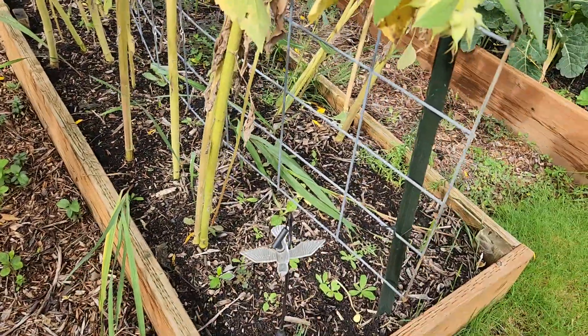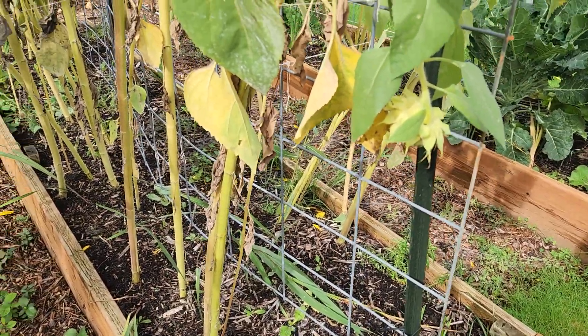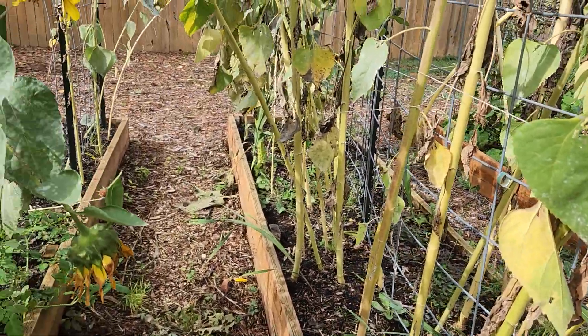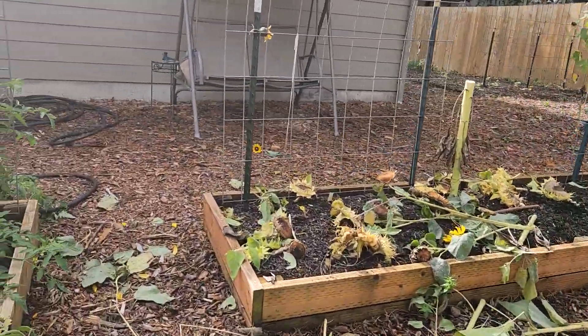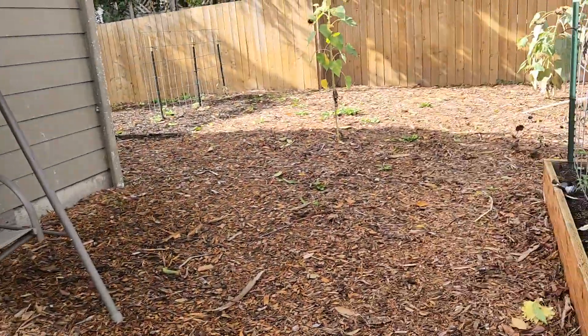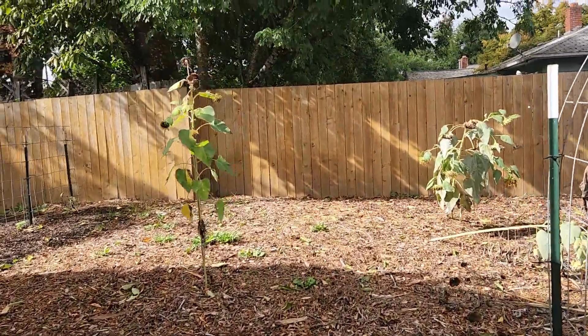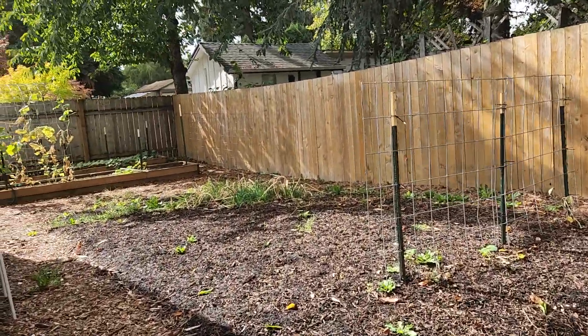I've got some volunteer garlic that I did not plant this year yet — this is the month I normally plant it. I think I'm going to plant it back where the potatoes are after I dig up the potatoes, but they're still not looking like they're ready to pick yet.